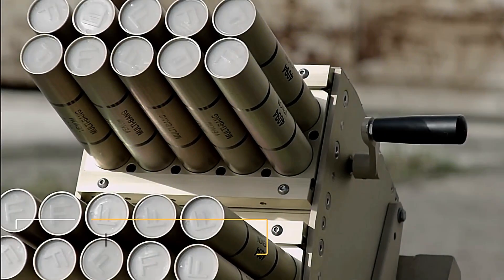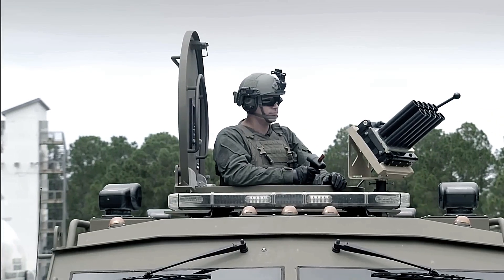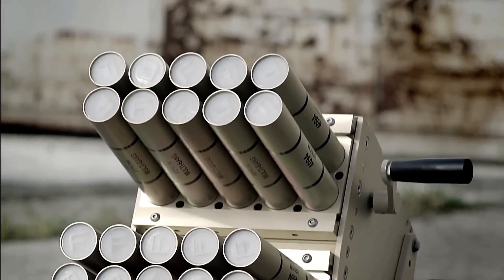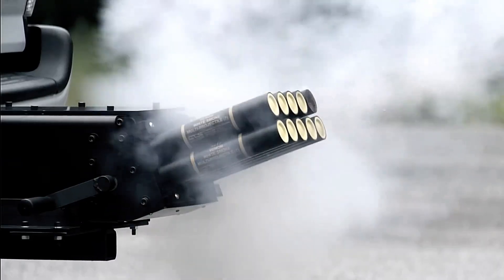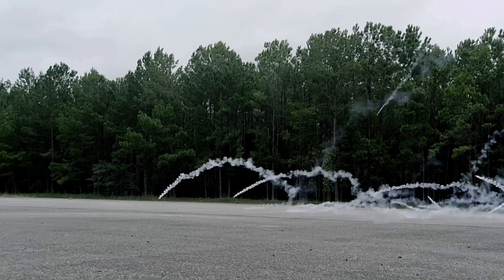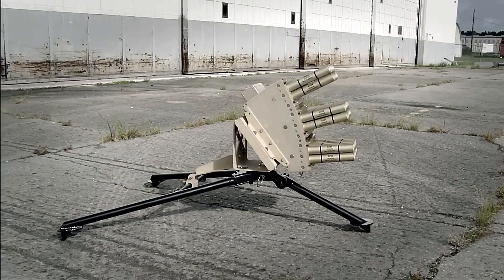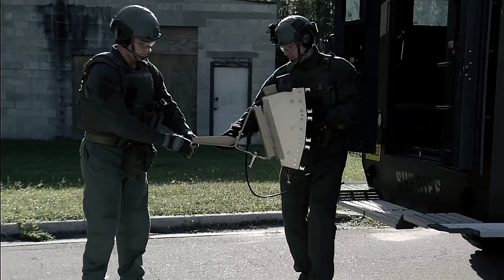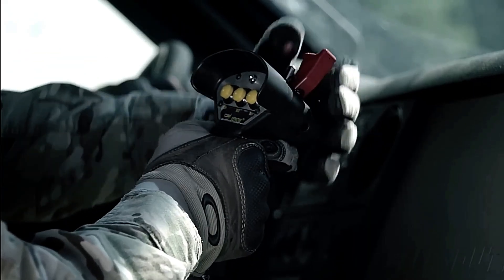The Venom grenade launcher is a versatile and powerful weapon designed to fire a wide range of ammunition types, including flash and sound rounds, smoke obscuration, irritants, and blunt trauma rounds. This flexibility makes the Venom an effective tool for various tactical scenarios, from crowd control to battlefield suppression. Recently, CREA introduced a multi-caliber version of the Venom, expanding its capabilities even further.